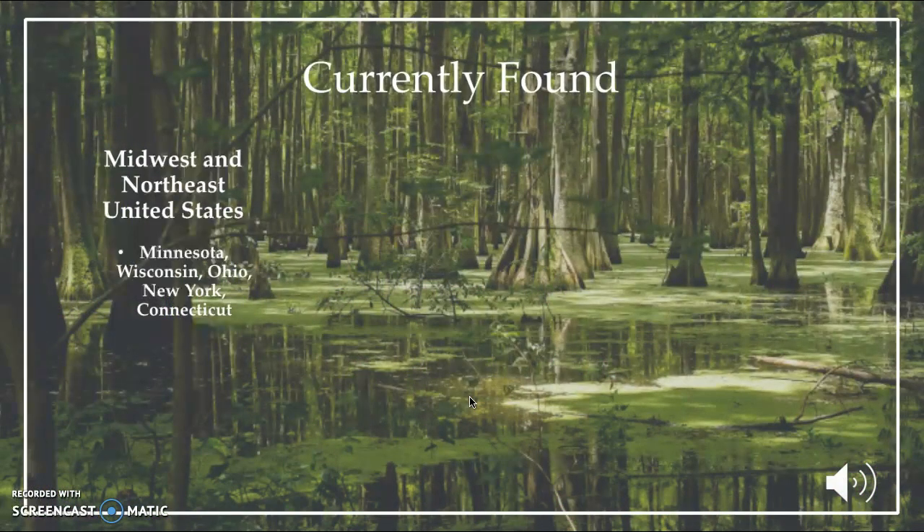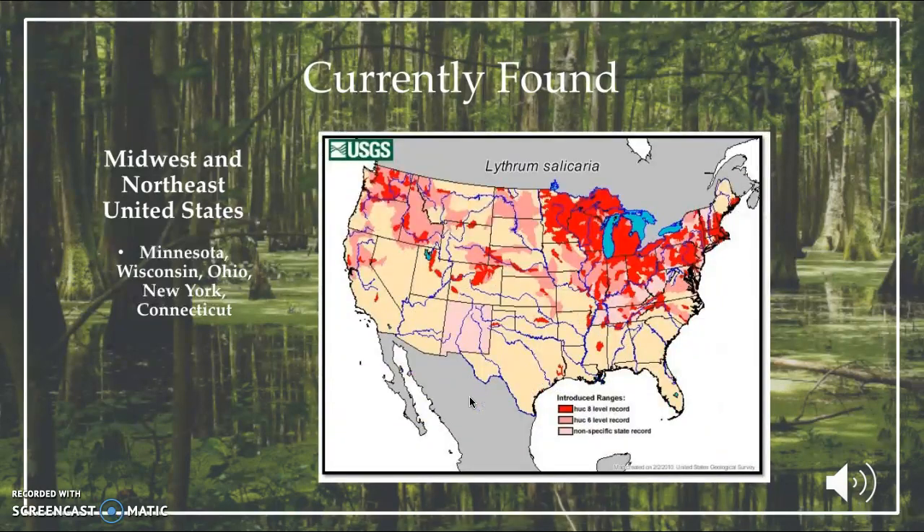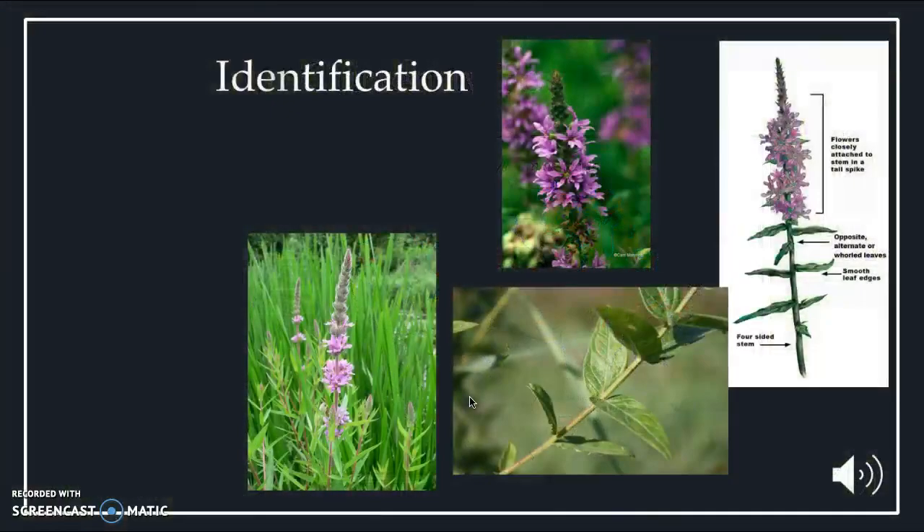Purple loosestrife is currently found in the Midwest and Northeastern parts of the United States. In Minnesota, it infests about 8,100 acres. In Ohio and Wisconsin, it infests 12,000 acres separately in each state. In 163 wetlands located in Connecticut and a large portion of New York, it is present abundantly. As seen on this map, the deep red parts indicate where it is highly abundant, and the pink parts show where it is present.